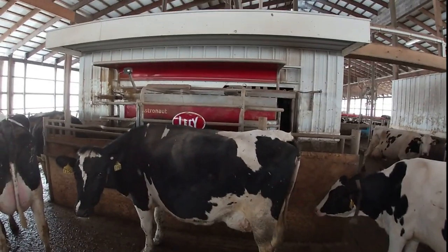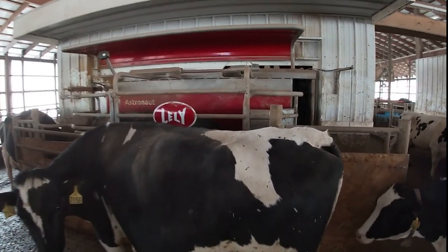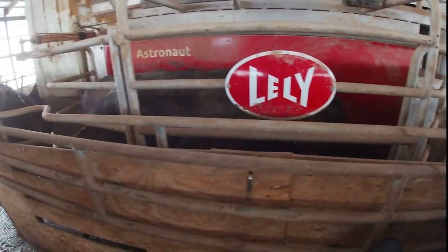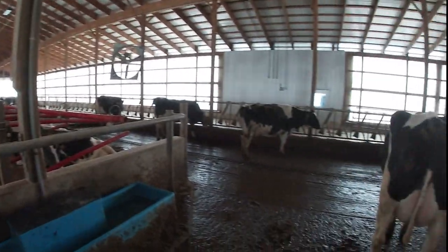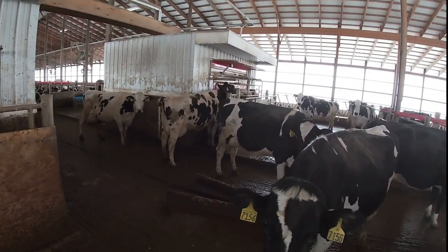The first thing you should know is we milk with Lely robots — robotic milkers. We have four boxes like this, and while the cow is in the box she's getting milked. Cows roam freely and choose when they want to go in, and as you can see they're actually standing in line to be milked.